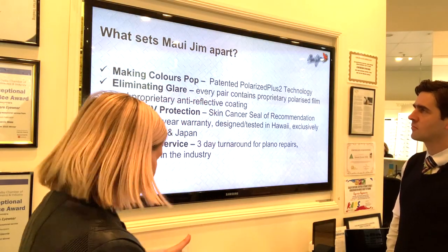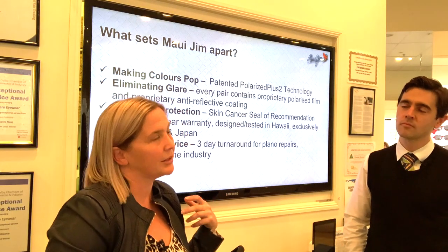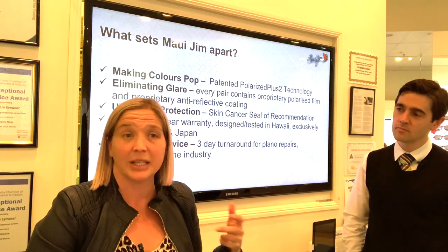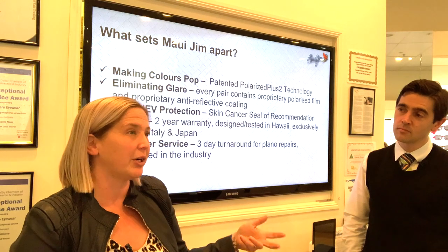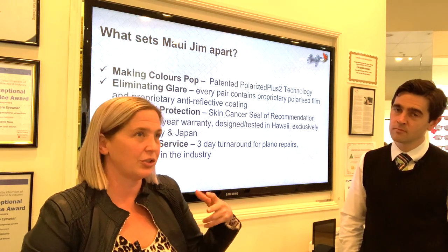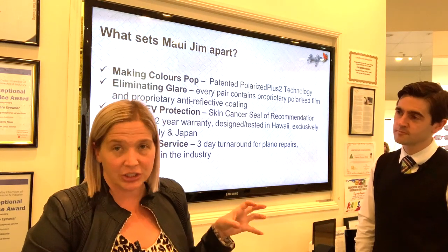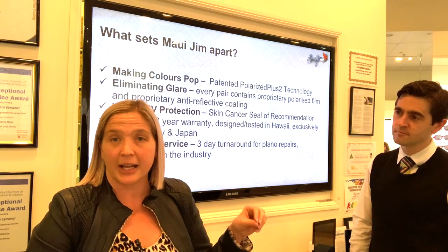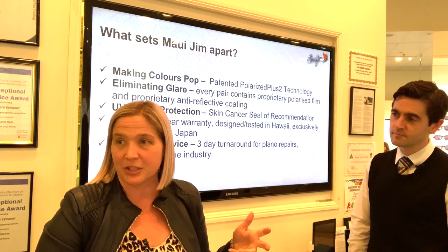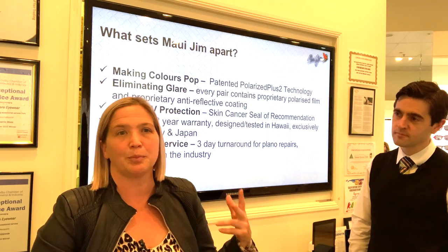What sets Maui Jim apart? Making colors pop. PolarizedPlus2 — originally Maui Jim was just polarized, then we brought out PolarizedPlus2. That's when the color-enhancing technology was introduced. We literally add color enhancers to our Maui Jim lenses so that when you're wearing them, the blues, reds, and greens pop.